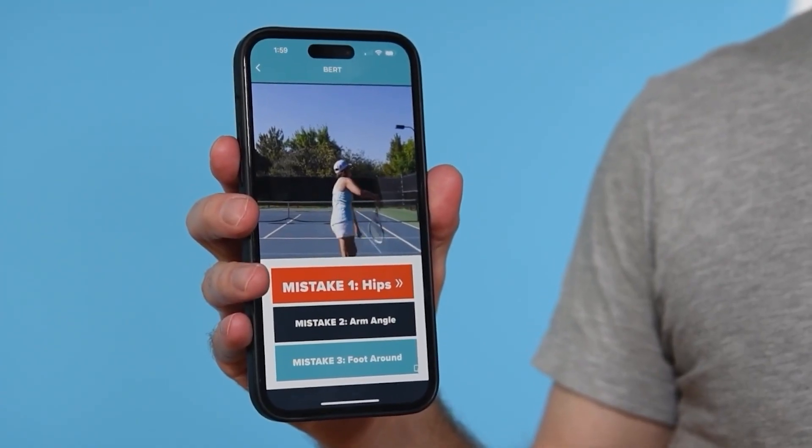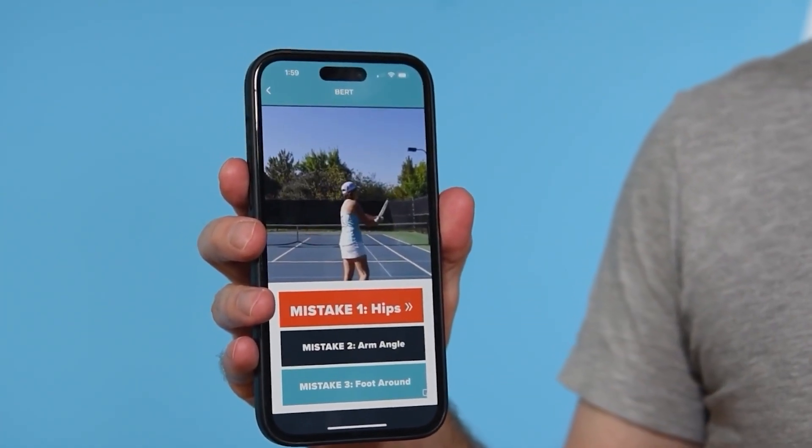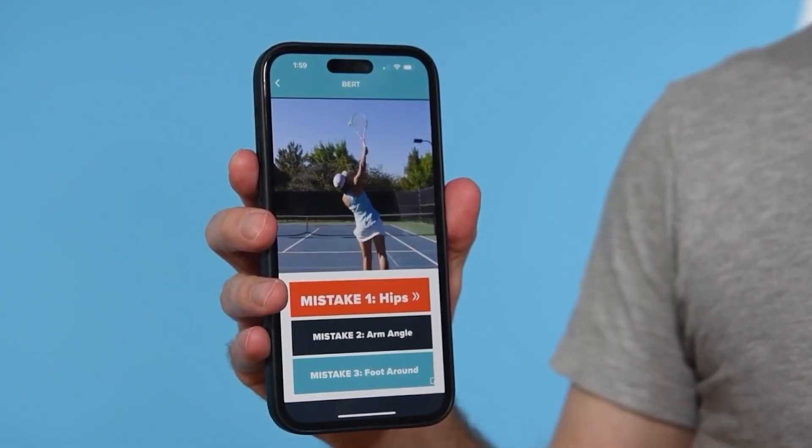What we are doing is taking all of that and putting it in an app on your phone so that you can serve better — more power, more consistency, better placement. You're going to go out to the tennis court and film yourself serving, and then Bert is going to produce your results. You can see in the mockup that Bert has prioritized Teresa's mistakes: the biggest mistake is vertical hip displacement, then arm angle, then foot around, and so on — it's going to prioritize all the mistakes you're making on your serve.